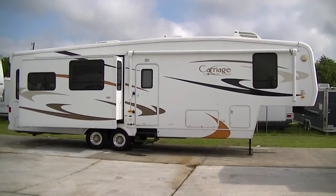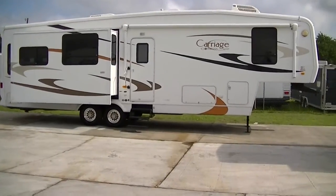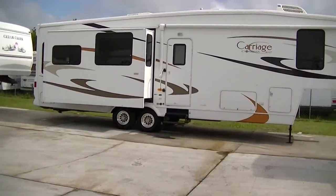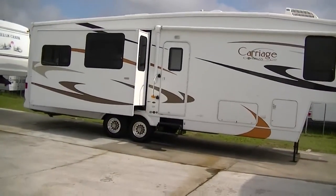Howdy, this is Bob Barker, your RV guy extraordinaire. This morning I'm out here at Budget RVs of Texas to give you your exclusive tour of one sweet 36-foot fifth wheel — the Carriage Compass C2.